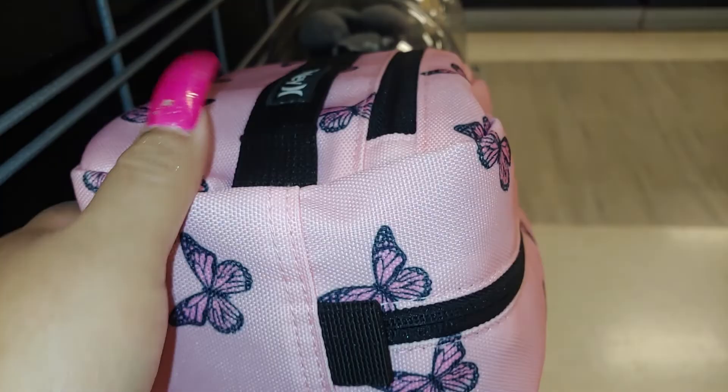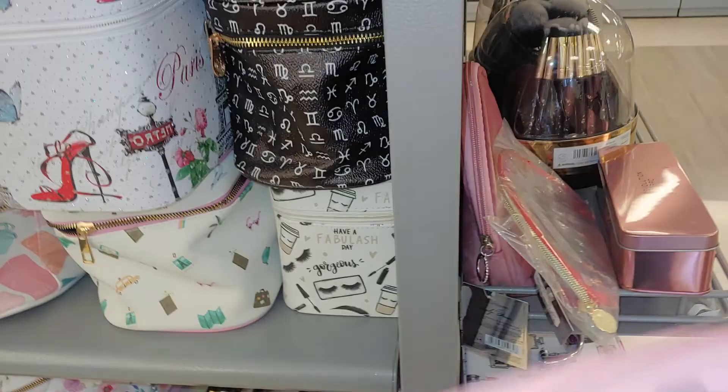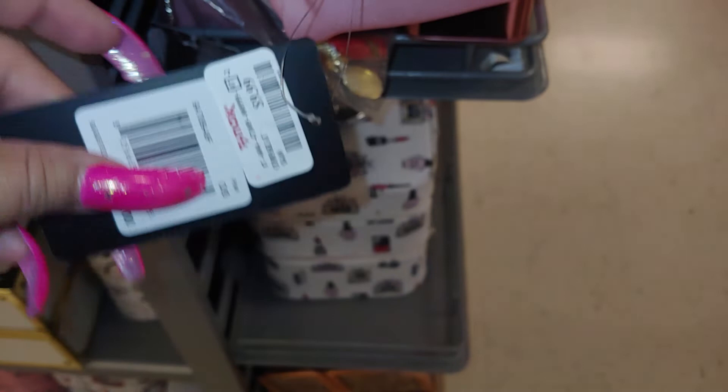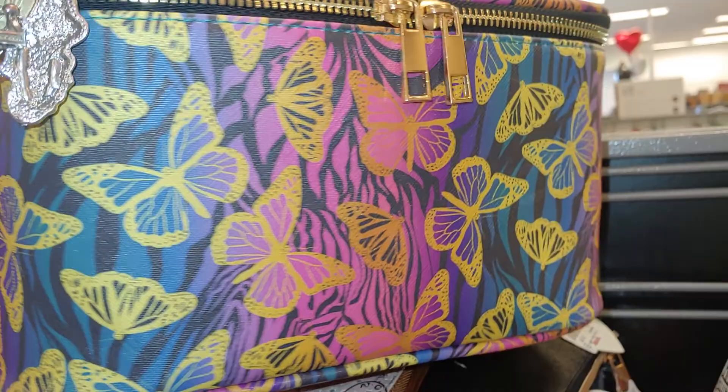And they have this beautiful cotton candy pink bag with butterflies all over it by Hurley. It's a cloth fabric type — press all over the butterflies. And this one is for $9.99. And they have this one over here in darker colors — the rainbow, like Lisa Frank-inspired material colors with gold butterflies all over it. To me it has like a zebra print as well. So this is $9.99.